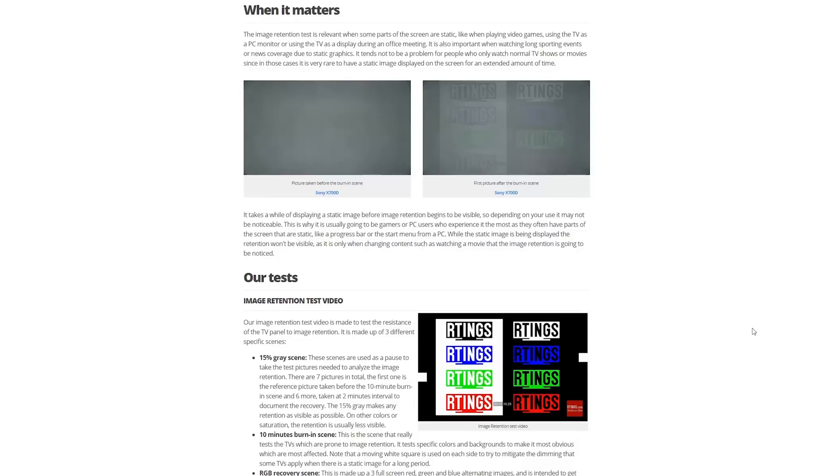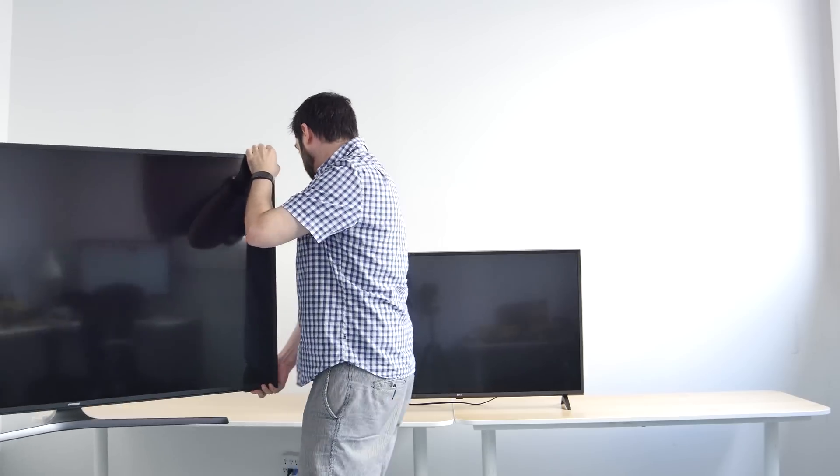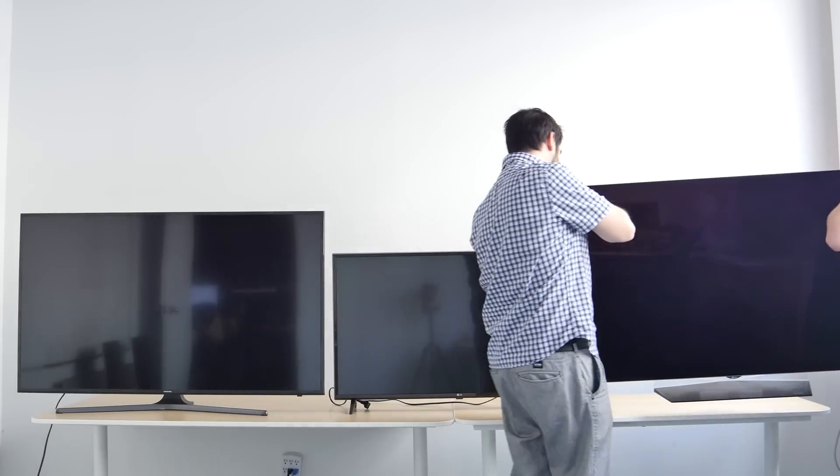Both OLED and LCD TVs may suffer from temporary image retention. Permanent image retention is a more serious issue, but it requires looking at the performance of a TV over the course of months or even years. We will be performing a long-term test of three TVs to see how the image changes over time with very heavy use.